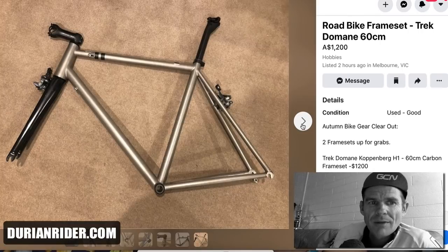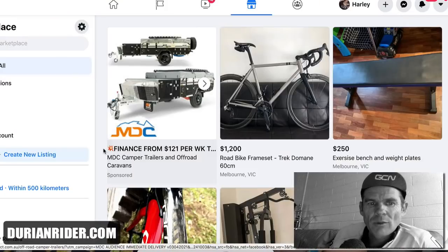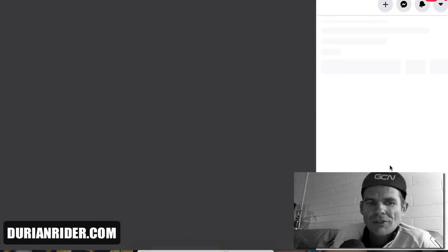Nice quality titanium frame. I'd always want to drop the fork out just to check. But otherwise yeah, nice bike, fair price, fair deal. You'd want to drop the fork out just to be on the safe side. Moving on — this is a Specialized.